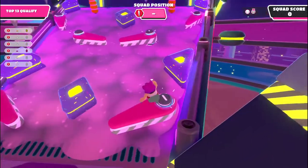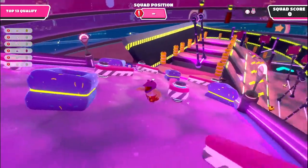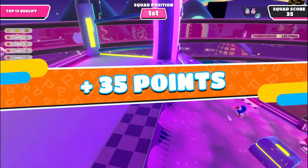Next in S tier is the hash brown. For $1.29, you can get a hash brown. It's just a hash brown — you can't go wrong with a hash brown. They're always going to taste good, and it's only $1.29.